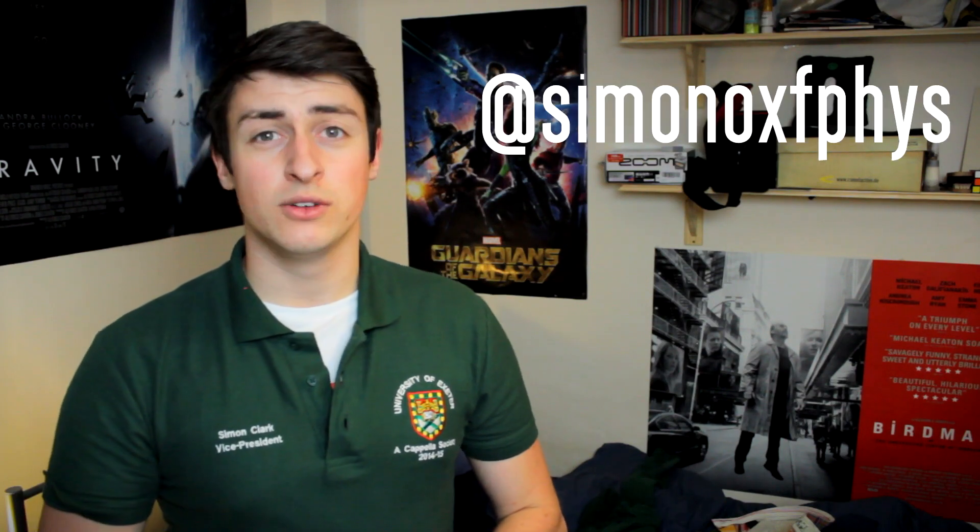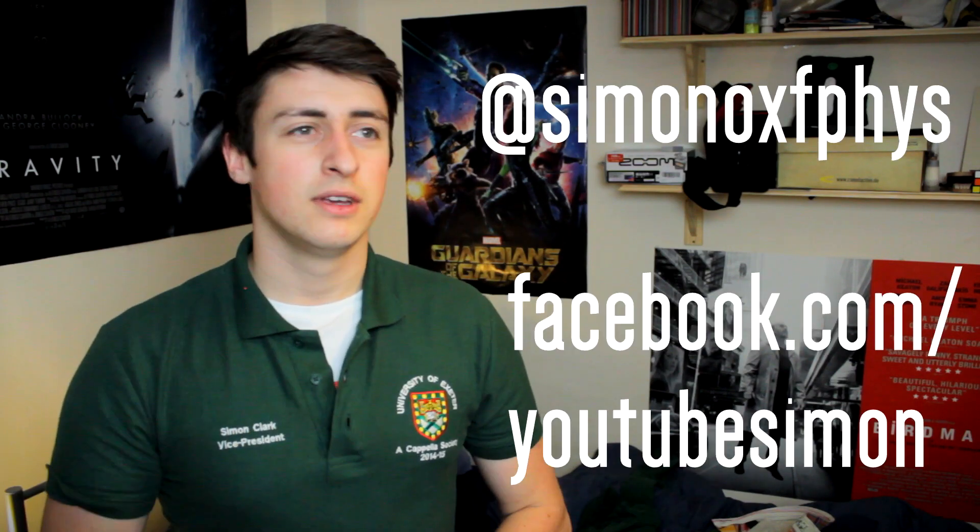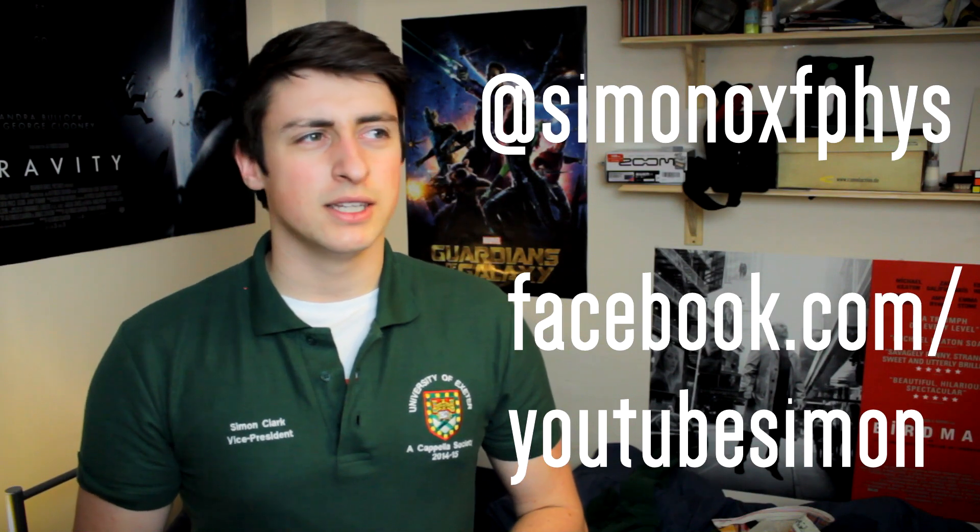The stratosphere stuff is starting in two weeks. Thanks for watching, and if you haven't already, you can follow me on Twitter, and you can also like me on Facebook.